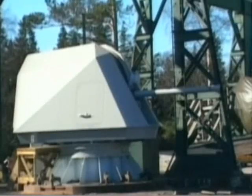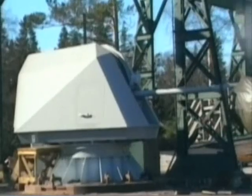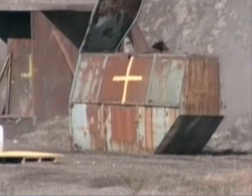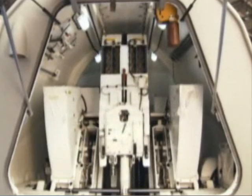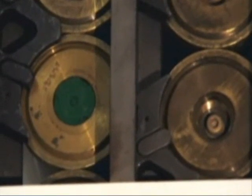Up against big, heavily armored targets, the impact mode explodes the round on contact. To do all of this, the sophisticated electronics in the fuse also have to be incredibly tough to withstand the extreme force of the launch.